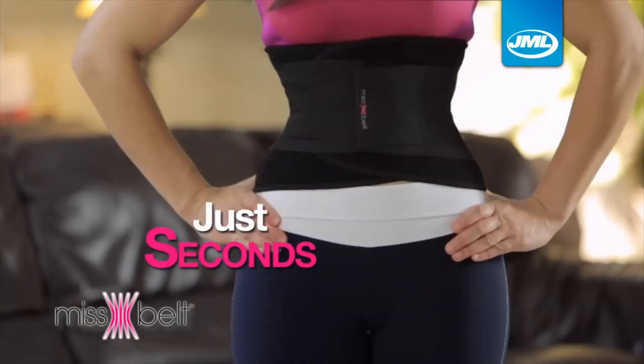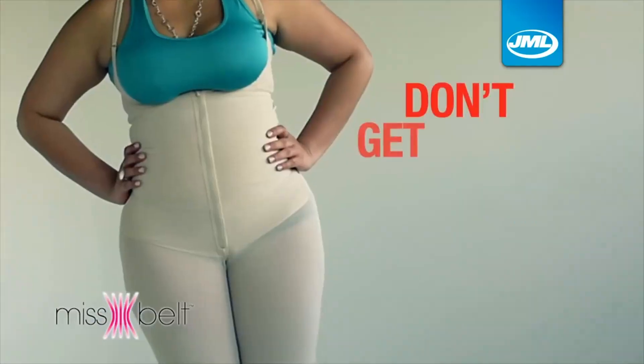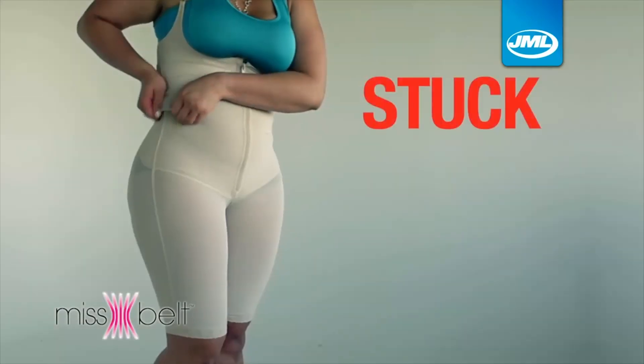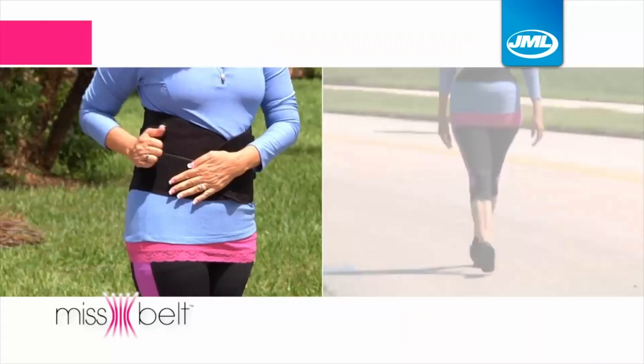In just seconds you can have a slimmer waist. My girlfriend told me about it but I never thought that it was going to be this good. Don't get stuck in your shapewear. Other products compress your midsection but they are not adjustable so you feel stuck and uncomfortable. But Miss Belt is instantly adjustable so you can loosen it or tighten on the go.